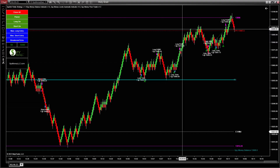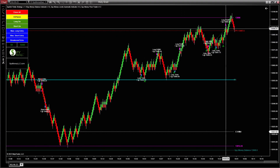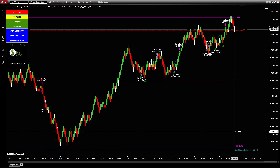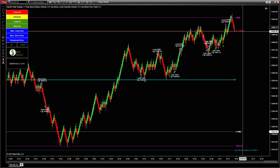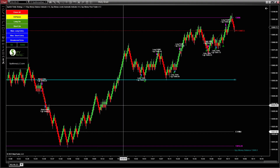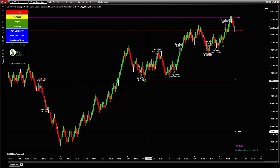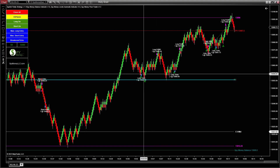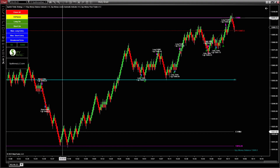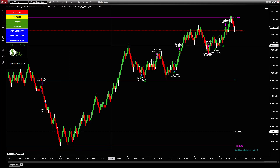I wasn't even here — this bot ran hands-free by itself, no one watching, all the way to the end of the day. It ran all afternoon. As far as the signals, pretty easy. There's nothing to set on it except for your profit target and your stop. I ran this one on fifteen Spy Money bars — these are our proprietary bars that we use.